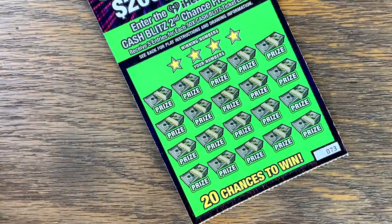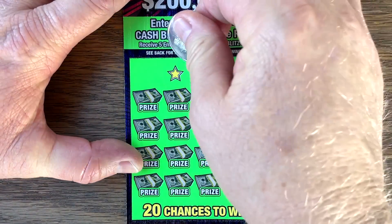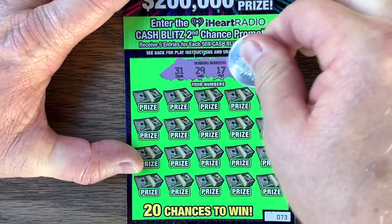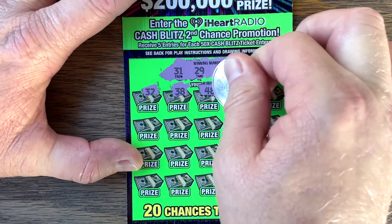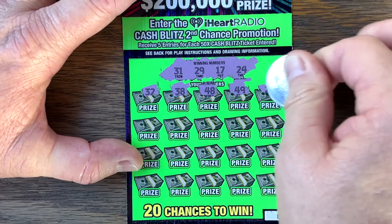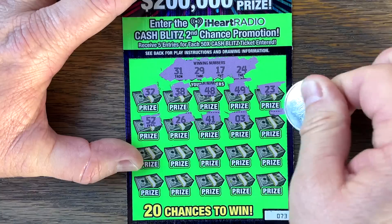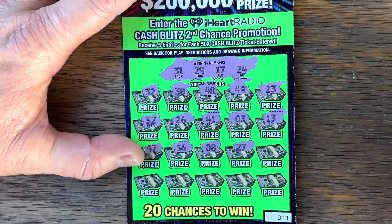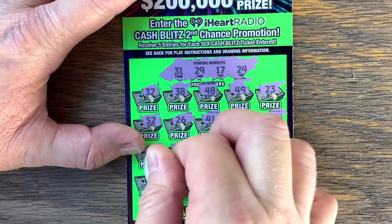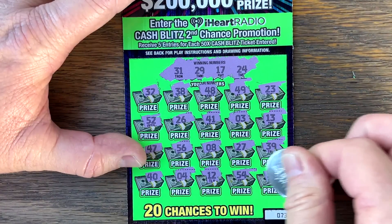How about ticket 73? Be the ticket. 31, 29, 17, 24. Just takes one. Is this it? I'm feeling it. I hope. I always think I'm going to win though. Last row: 40, 4, 12, 54. And nothing on that one.